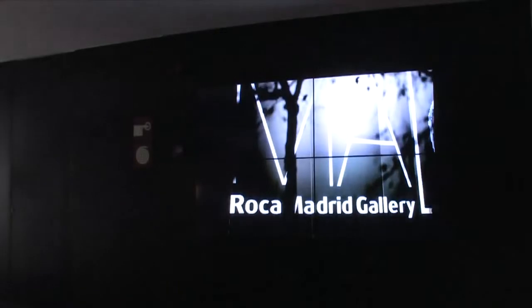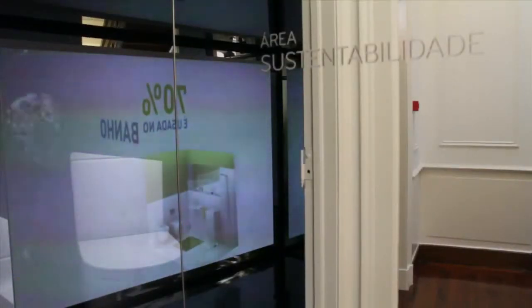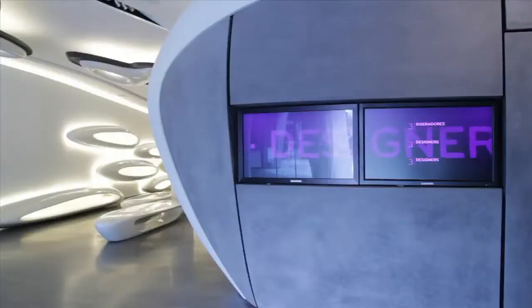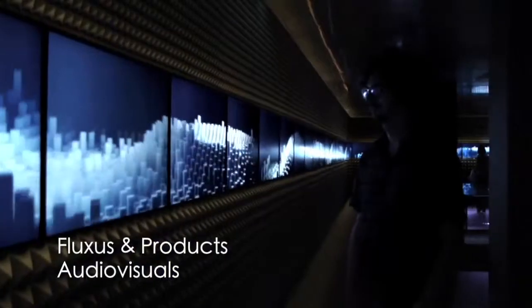Audiovisual and interactive installations were developed to create a new kind of visual and sensory experience within the converted spaces. These installations were designed to be a means of communication in themselves — interactive screens and tables displaying information on the brand and its values, and audiovisuals that enhance the spaces with product-based and water-themed images as a metaphor for Roca's innovative spirit.